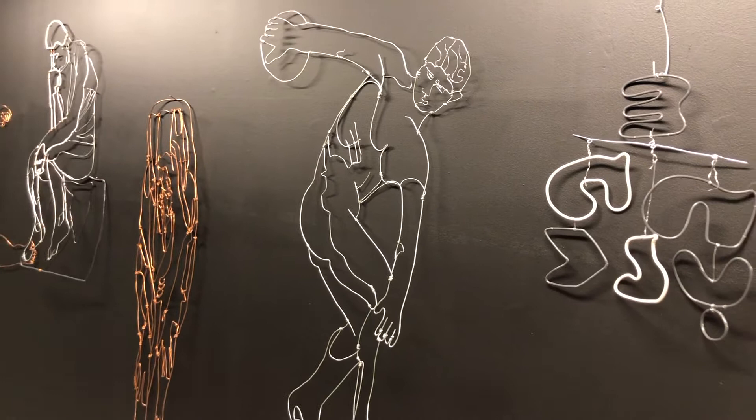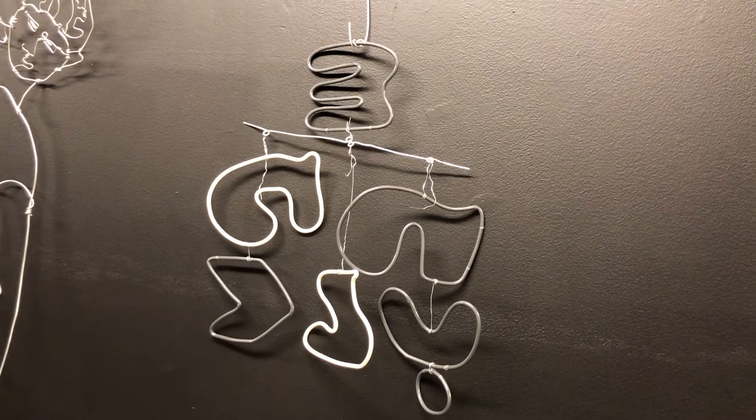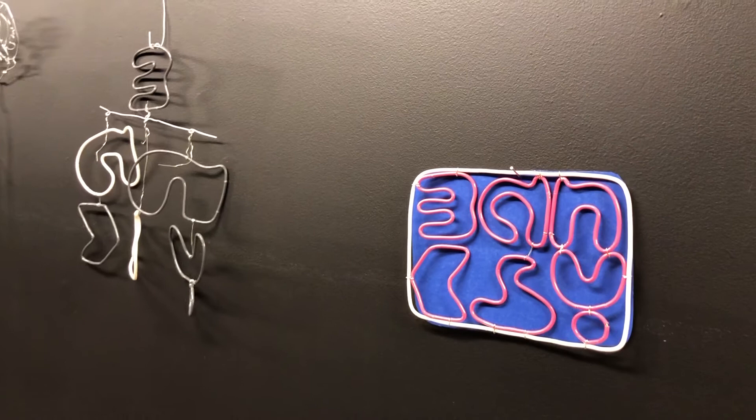And then we leap numerous centuries to the graffiti street artist, performance artist, Banksy. I thought his signature was one of his most iconic productions, spray-painted all over London. So I made a mobile and an immobile of his name, and also an earring.